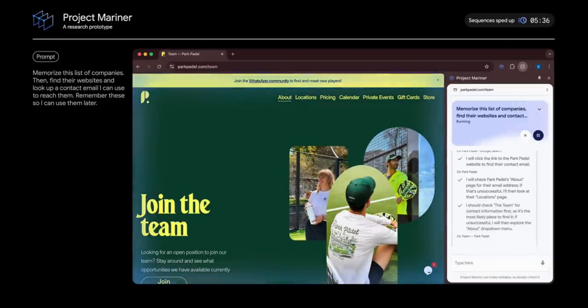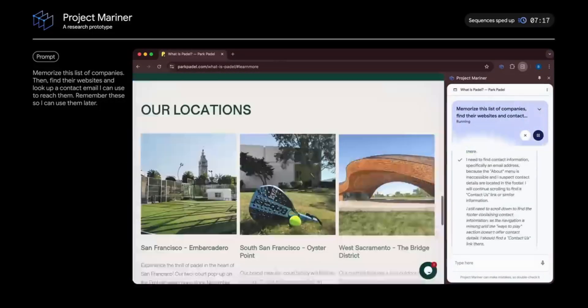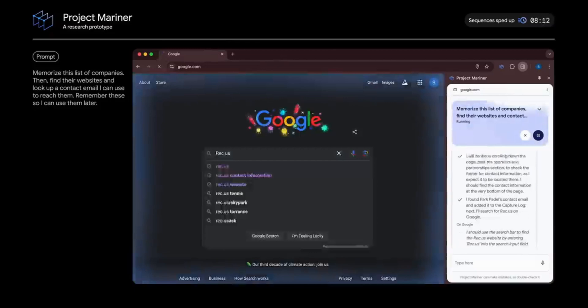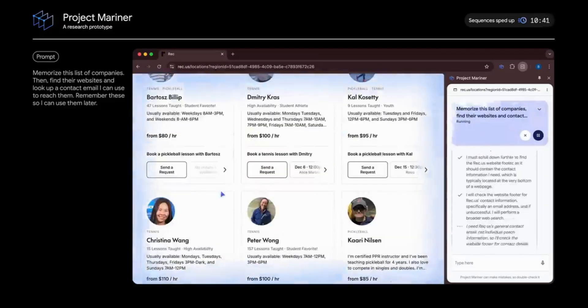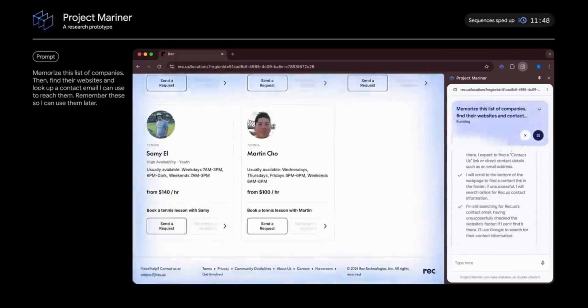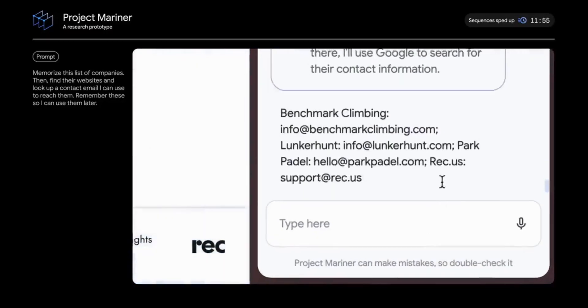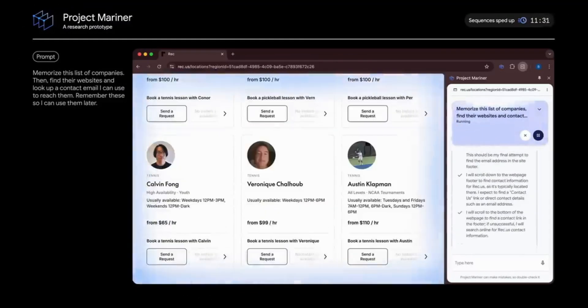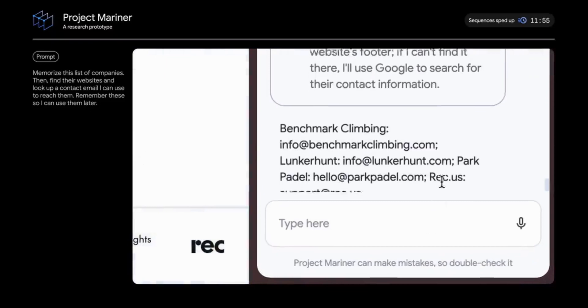This is an early-stage research prototype, sped up for demo purposes. They're working with trusted testers to make it faster and smoother, and it's important to keep a human in the loop. After the fourth website, the agent completes its task, listing out the email addresses. It scored around 83.5% on a web task benchmark, which is pretty good for a single agent setup. It's a research prototype, so it's not perfect, but you can see where this is going.